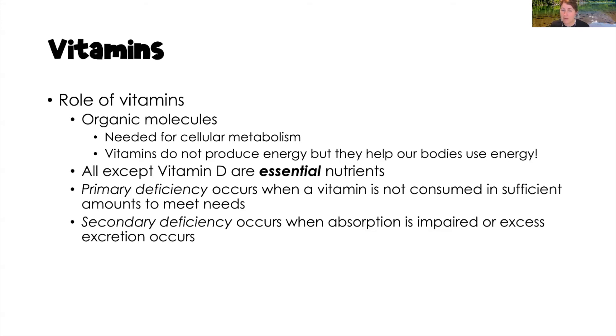We can have primary deficiencies of vitamins when we don't eat enough foods that contain them, and secondary deficiencies that occur due to malabsorption syndromes such as Crohn's disease, ulcerative colitis, and cystic fibrosis — anything that impairs absorption of nutrients from the small intestine into the bloodstream.